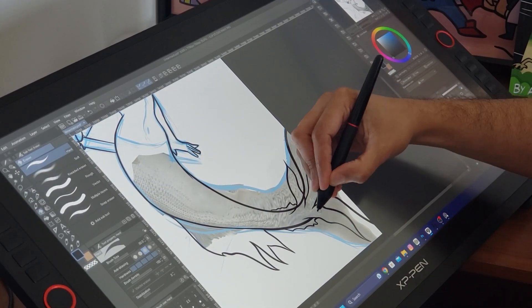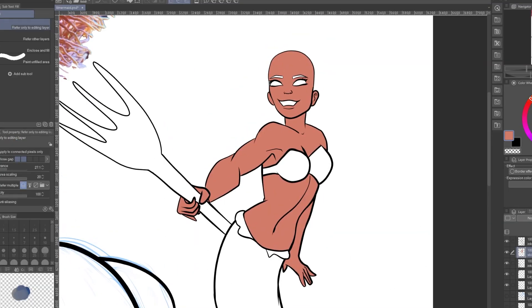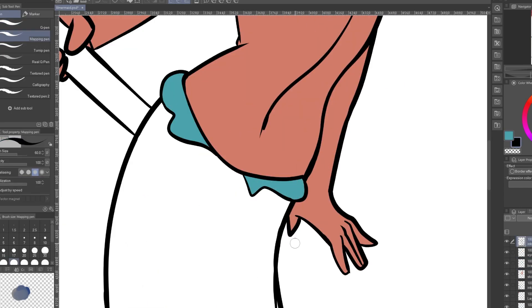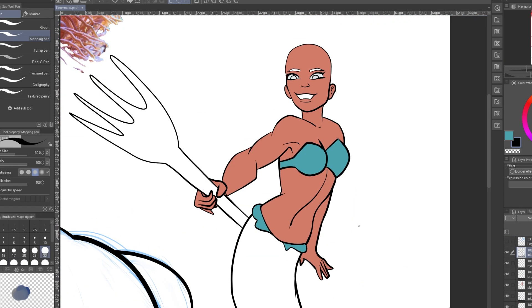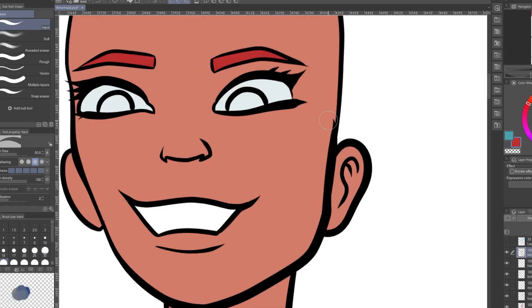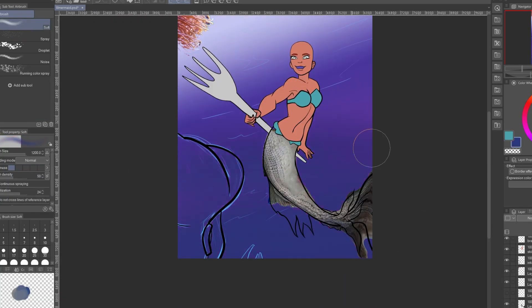When I'm done with the inks and I'm happy with the way they came out, I add the colors. To do that I just use the paint bucket and drop the colors right in, separating the colors in different layers. Right now she is bald but I'm going to fix that later — I've never drawn dreads before and didn't know how to tackle it, so I waited and thought about it. I ended up using a nice hair brush that I found in Photoshop.